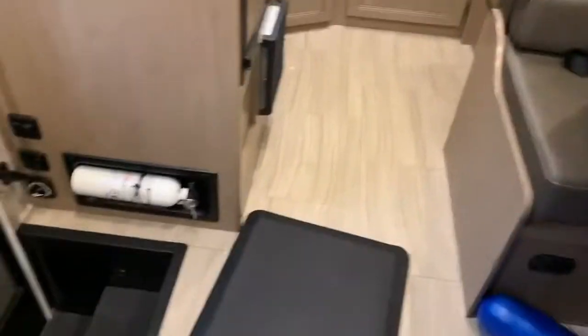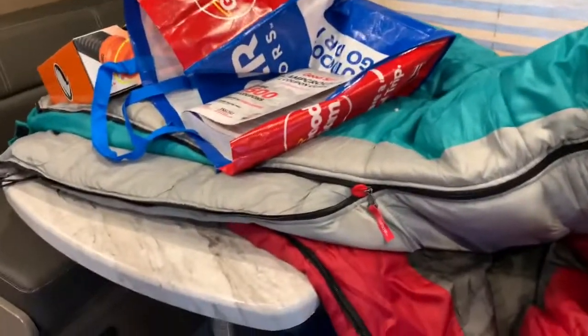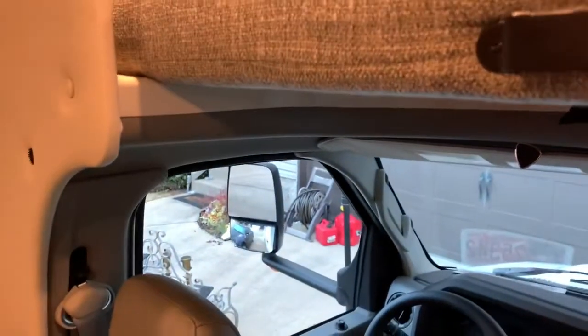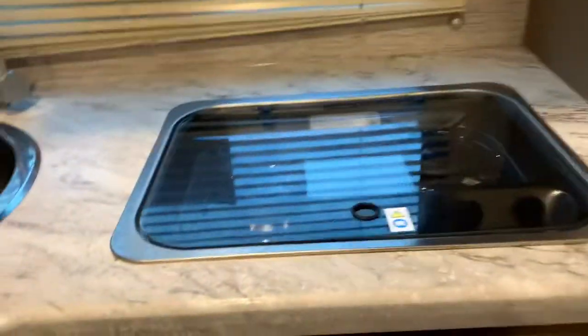I was thinking about buying a rollaway but a rollaway won't fit in here. So I might just buy a cushion — I don't know how thick this is, I just gotta try it out and go from there, because I've already bought too much stuff and it looks like it's not even gonna fit.